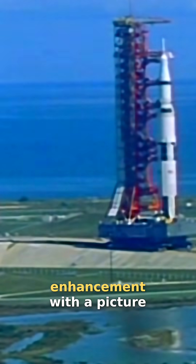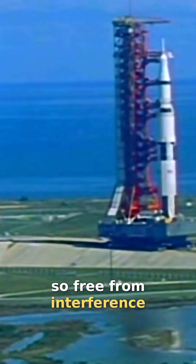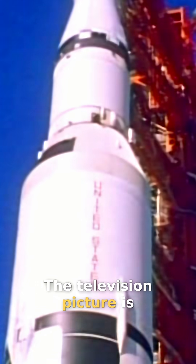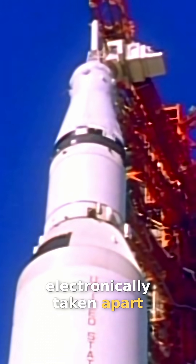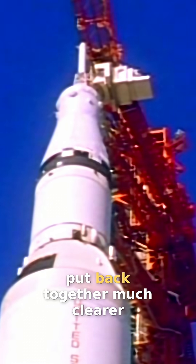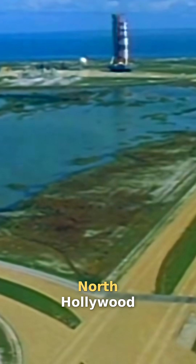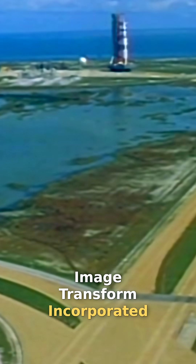It is called image enhancement, with a picture so free from interference that scientists can study the planet over television. The television picture is electronically taken apart, and then by computer, put back together much clearer. It all happens at a young company in North Hollywood, California — Image Transform, Incorporated.